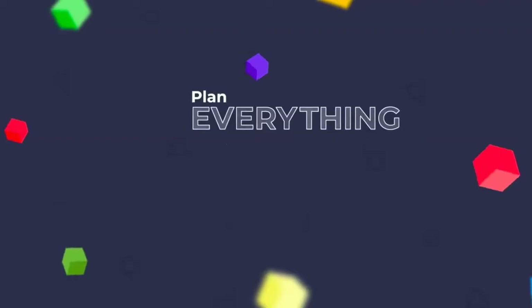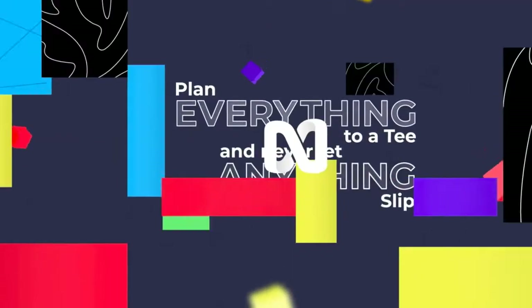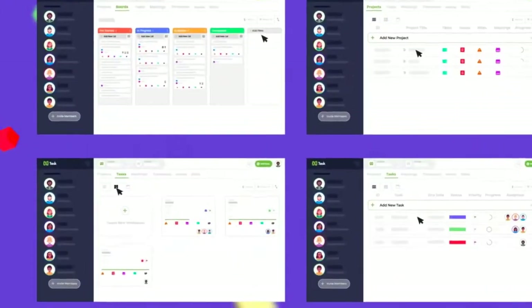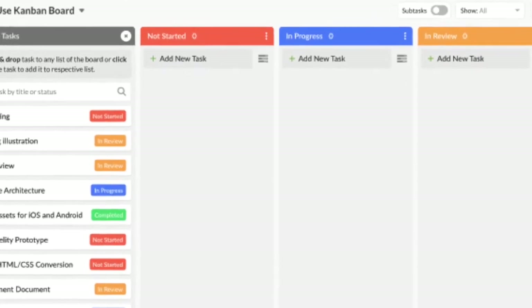So let's start off with the benefits. Firstly, it has a very comprehensive feature set. Anything you need for project management, it has it. It offers Kanban boards, which are my personal favorite — I love a good Kanban board. It also has Gantt charts and time tracking.